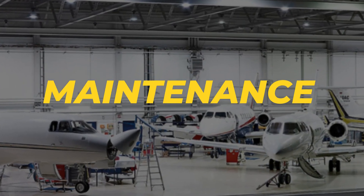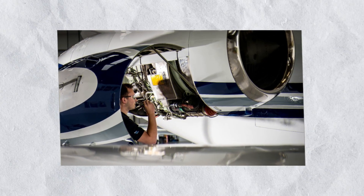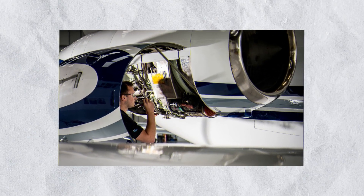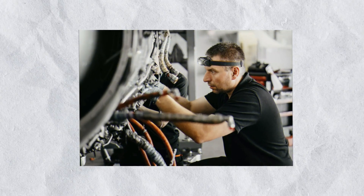Maintenance and operational costs are important considerations for any aircraft owner. The Hawker 400XP is known for its reliability and relatively straightforward maintenance requirements. Its robust design and proven components contribute to lower operational costs compared to some other jets in its category.